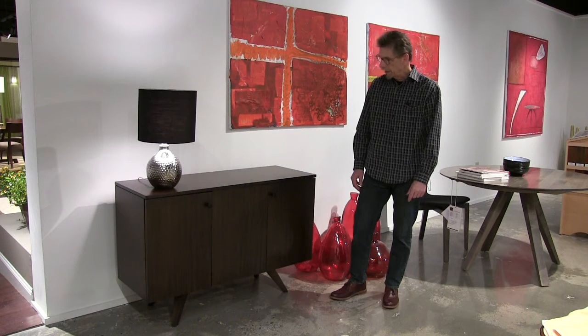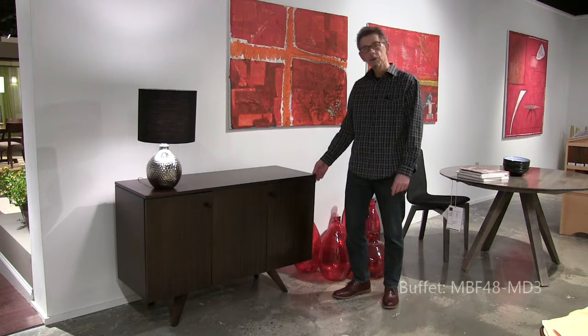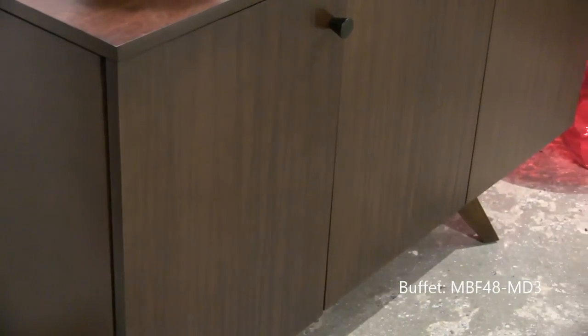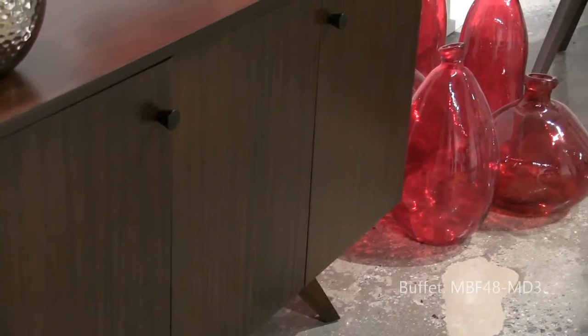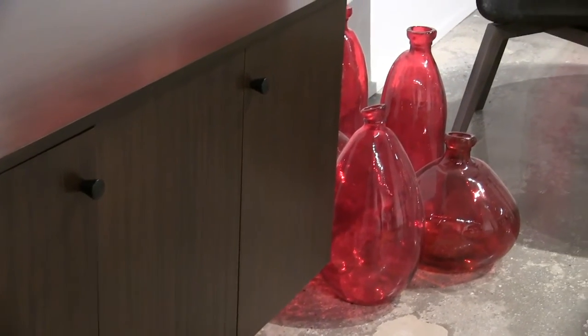Here we have a nice little buffet. It's 48 inches wide — it'll fit in almost anywhere. And it features some nice vertical carving. This piece is done in Java.